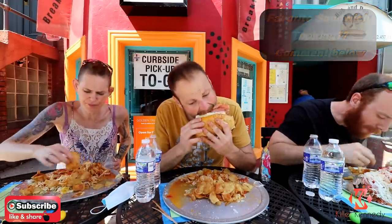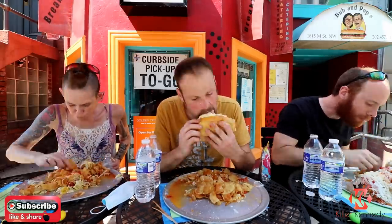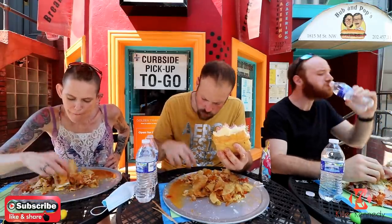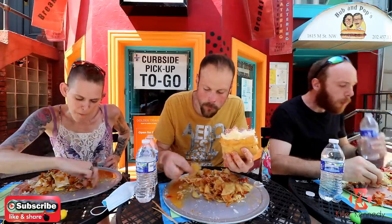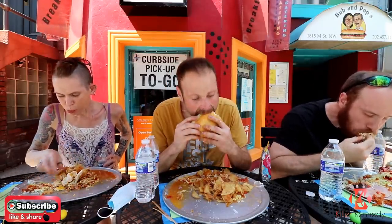The vinegar from the California stuff. The chips are awesome, too. That's a good one.